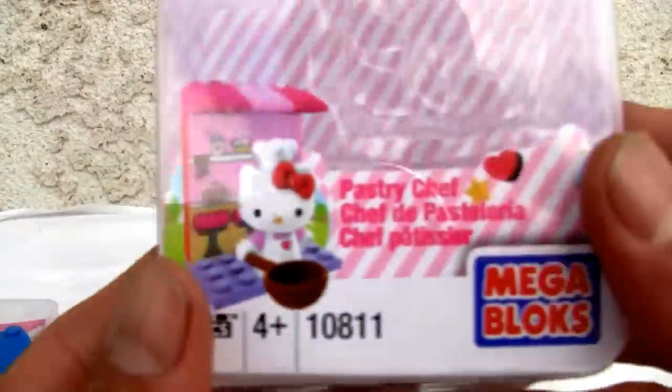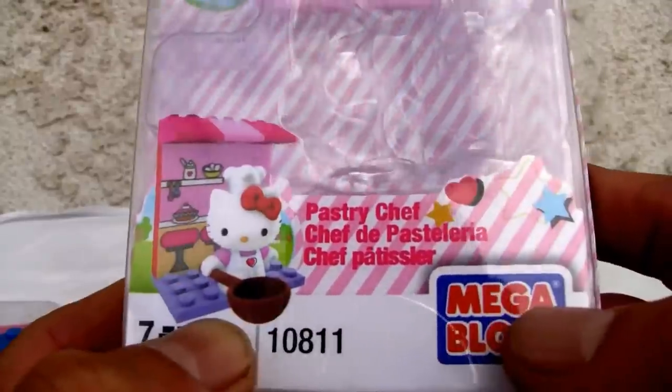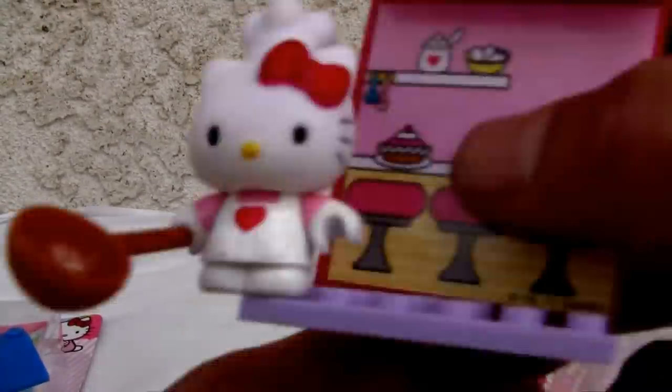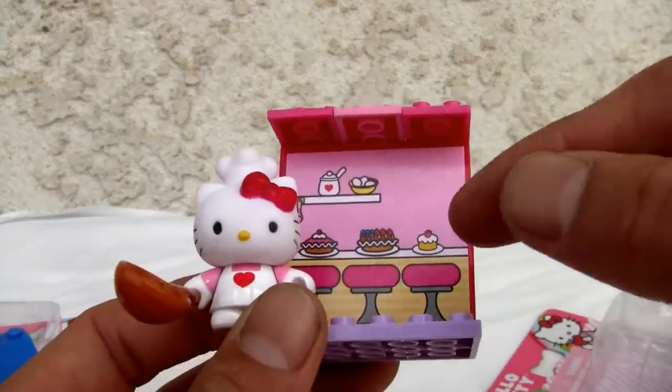Maybe if I get the big set that would be cool. Now on to the Pastry Chef — I think I like this one better. Mega Bloks, ages four and up, seven pieces, same deal, same box — collect them all. Made in Irvine, California, which is about an hour away from here.